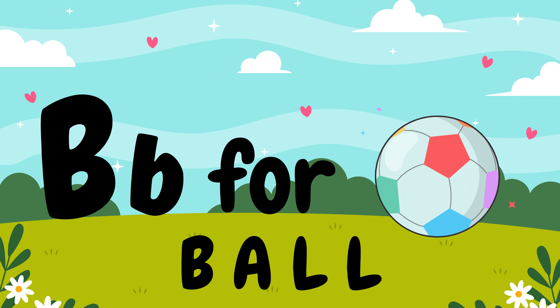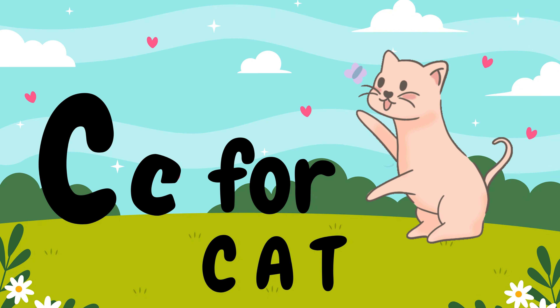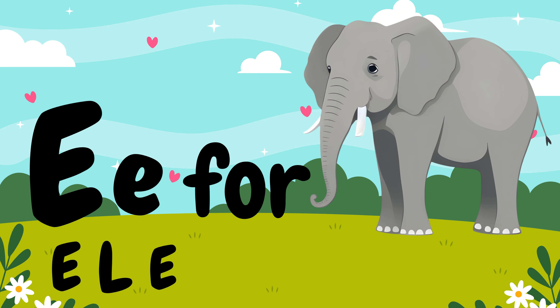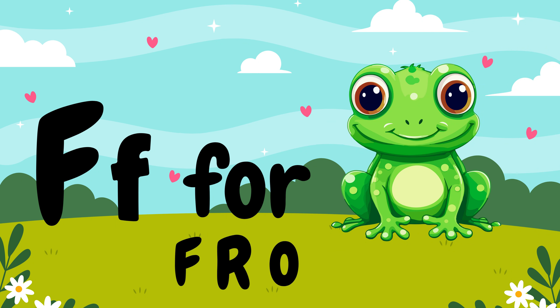B, B for ball. C, C for cat. D, D for doll. E, E for elephant. F, F for frog.